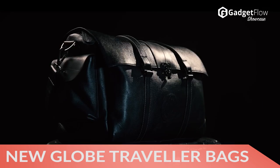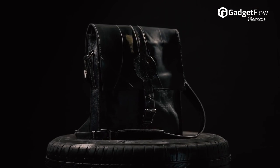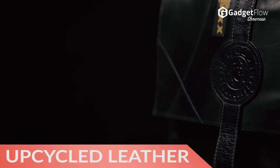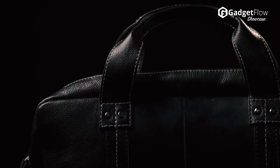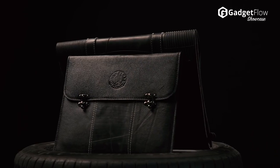Hi there, this is Wes with the Gadget Flow and today we are showcasing the New Globe Traveler Ethical Luxury Bags, a way to stay in style and protect the environment. Featuring upcycled leather and tire inner tubes, each bag in this line is environmentally friendly while helping to provide education for underprivileged children.